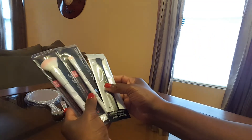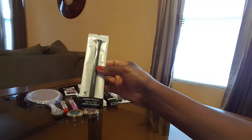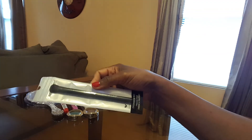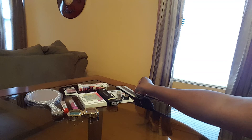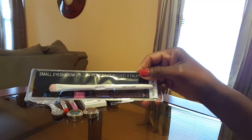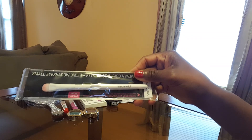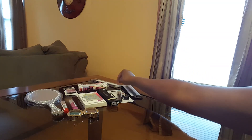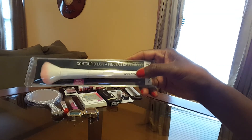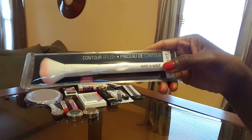I found these brushes — this one is from Wet n' Wild, it's the eyeshadow brush in black. Then there's a small eyeshadow brush also from Wet n' Wild in black — they look real sturdy and nice. And this is the contour brush from Wet n' Wild, which I thought was really nice.